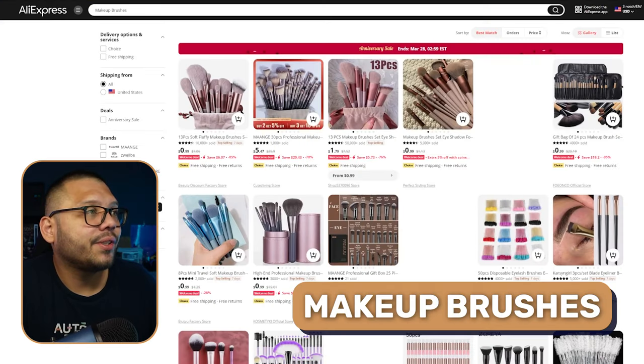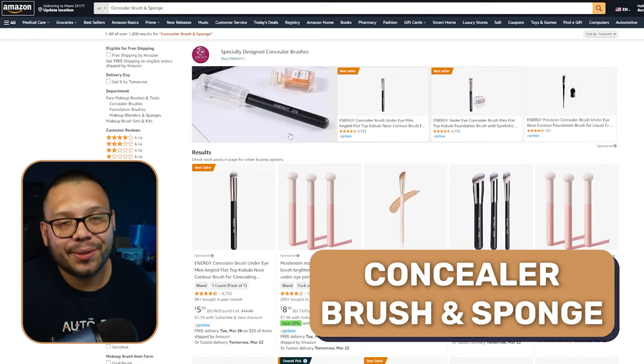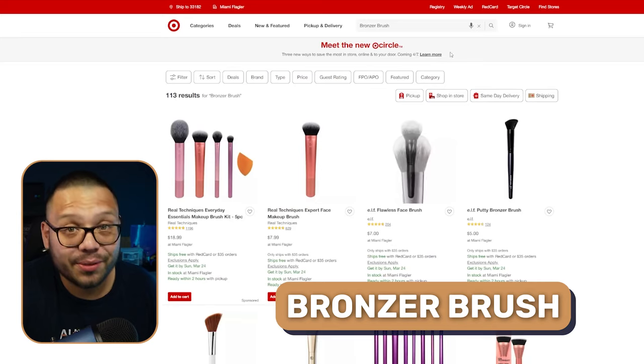When you start importing beauty products, be very careful and make sure you're very specific with the details. We also have makeup brushes, along with eyeshadow brushes and foundation brushes. Unless you know what each one of these brushes is for, ask somebody or simply go on something like ChatGPT and ask it what the differences are, so you can note them on your website or product pages. We also have the concealer brush and sponge, and the bronzer brush.